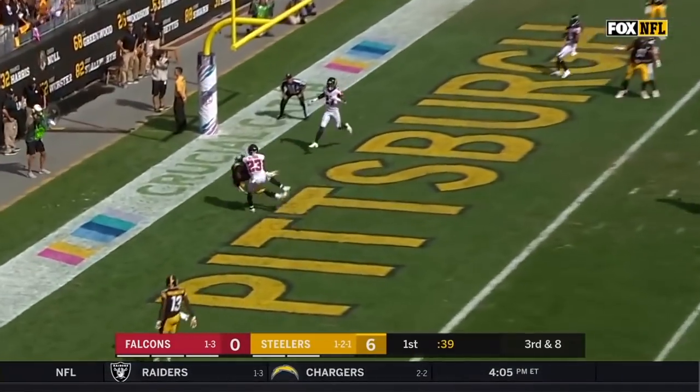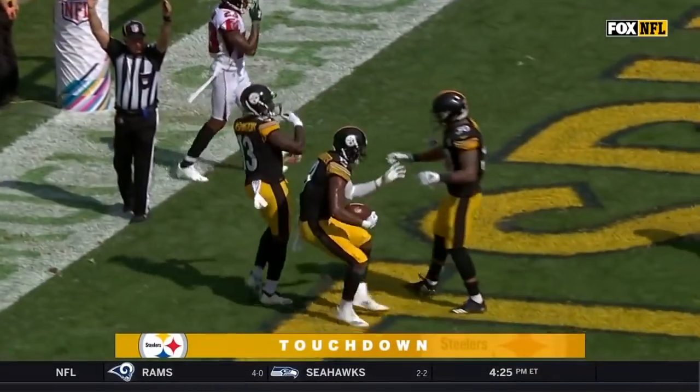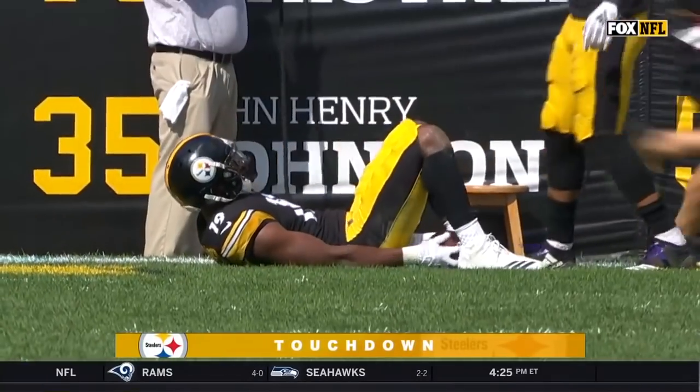For the end zone — open — catch made! Juju Smith-Schuster has a Steelers touchdown!